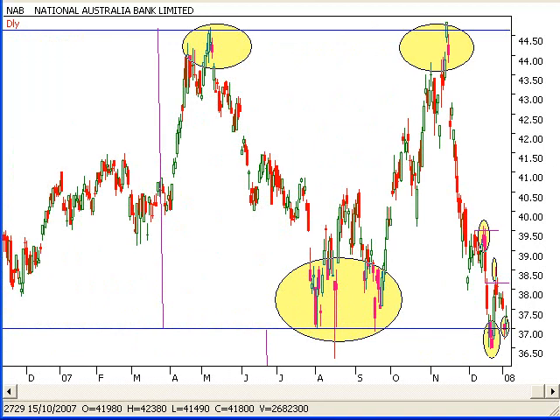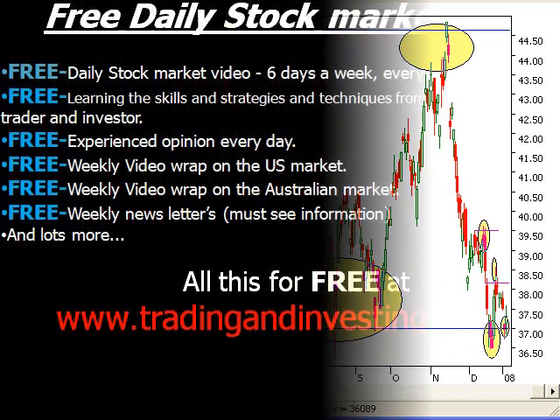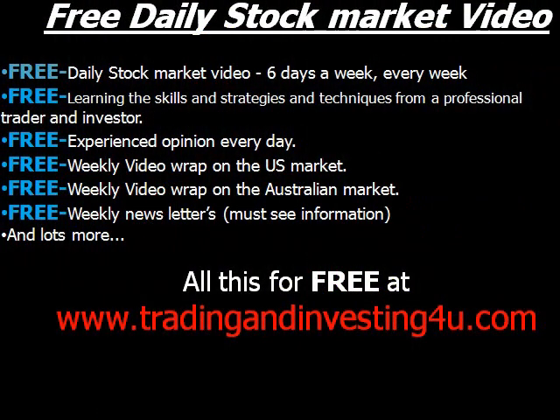Please do take care, and I'll see you tomorrow. Make sure you visit tradinginvesting4u.com, where there is loads of free information being given away right now. There's weekly reports on the US and the Australian market, newsletters every single week, and a video six days a week viewing different stocks on the Australian stock market. Go to tradinginvesting4u.com and start to receive this free information now.